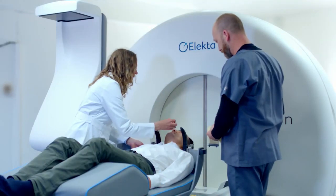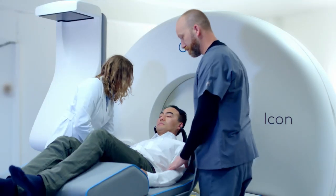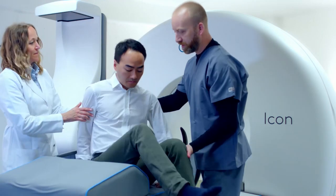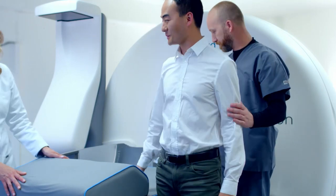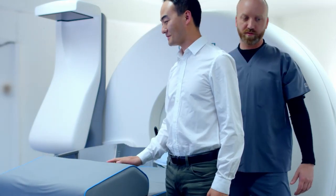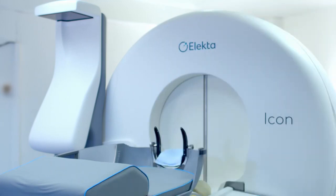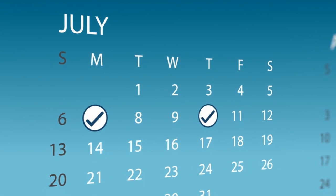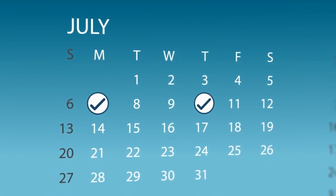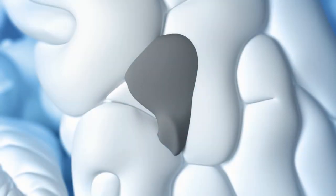After your session is completed, the mask and nose marker are taken off and you are sent home. Most patients can resume normal activities in a day or two. Your diagnosis and your particular treatment needs will determine the specifics of your procedure. If you have been prescribed fractionated stereotactic radiosurgery, your total radiation dose is split up over several treatment sessions.